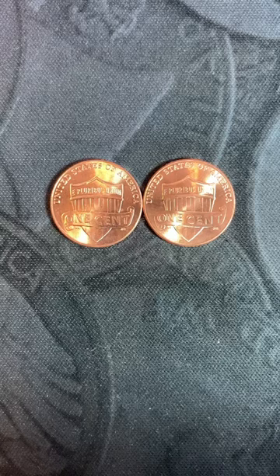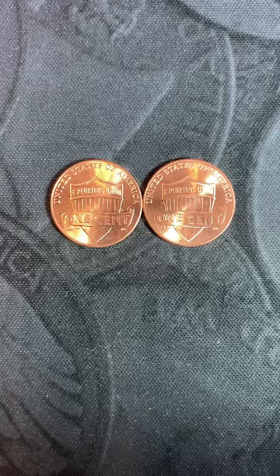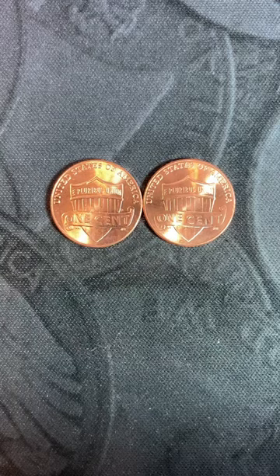Typically I do not get excited about checking my modern shield cents for varieties. That being said, you better be checking your 2023s because there's a really cool new error out that's worth quite a bit.